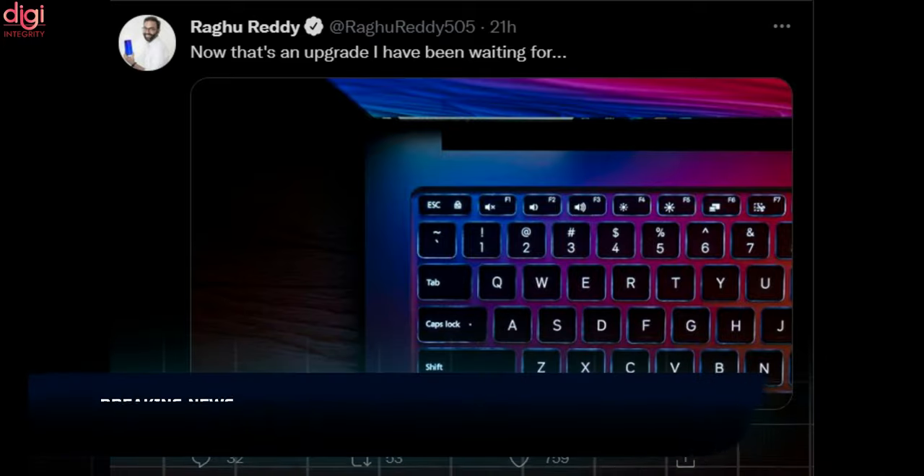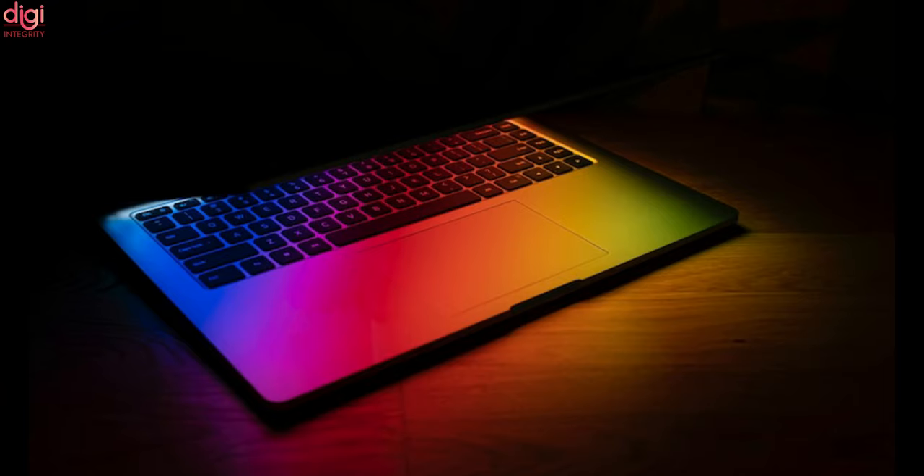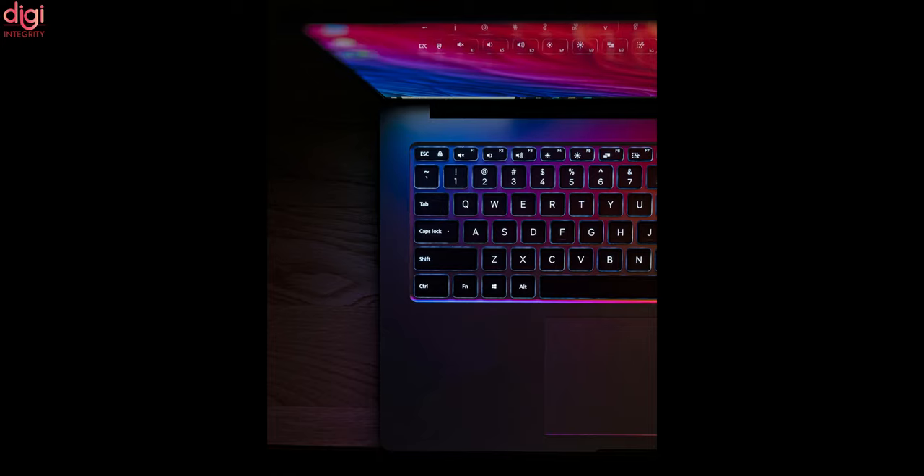Xiaomi is set to launch a refreshed Mi Notebook with a backlit keyboard. The upcoming offering is also expected to be powered by an upgraded 11th-generation processor. This announcement comes ahead of the RealmeBook Slim launch in India, and Xiaomi is set to officially announce the launch date of its next laptop.